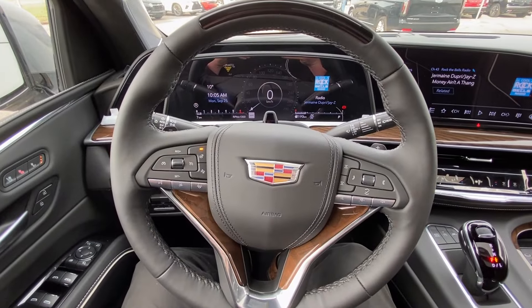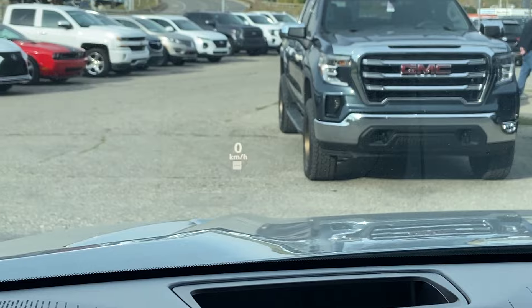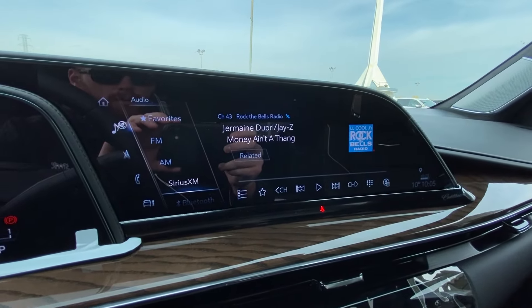We also have a leather-wrapped heated steering wheel with paddle shifters, a full-digital gauge cluster, heads-up display, and a 16.9-inch touchscreen complete with Android Auto, Apple CarPlay, and navigation.